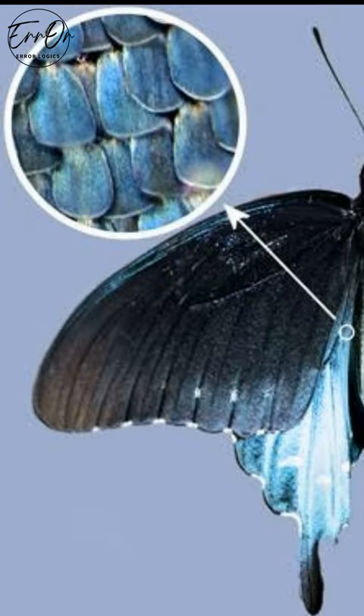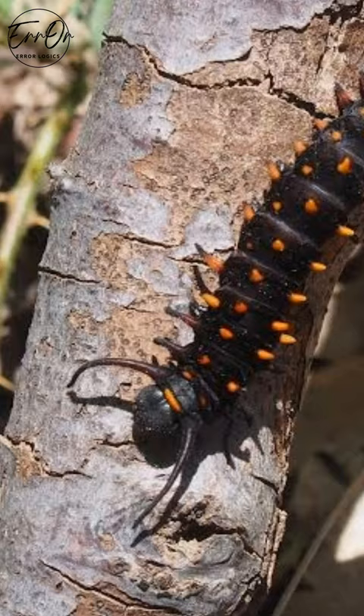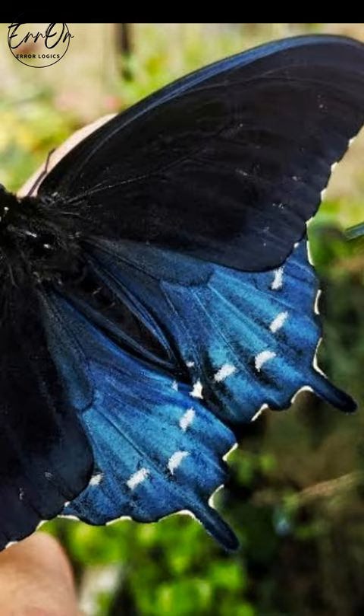Its forewings are black, but its scalloped and tailed hindwings are iridescent blue with white spots on the male. The underside of the hindwings has beautiful orange spots on a blue background. The butterfly gets its toxins because the caterpillar feeds on the toxic pipevine. This plant is full of aristolochic acid that makes both the butterfly and the caterpillar unpalatable to their prospective predators.